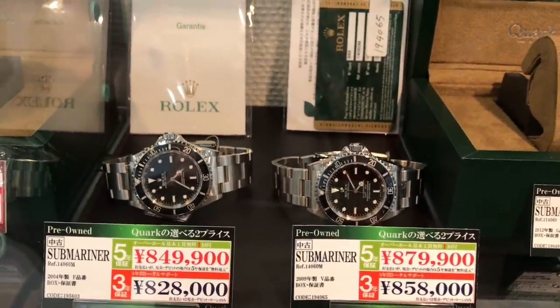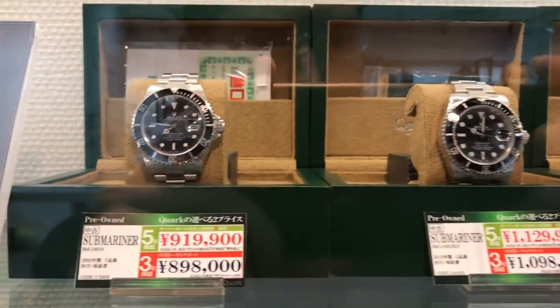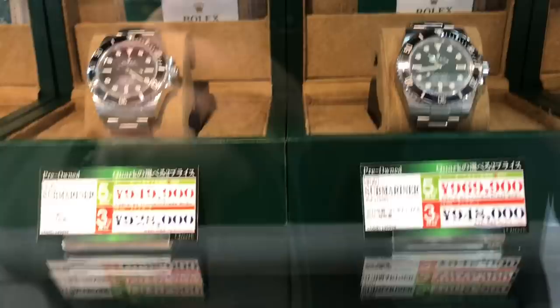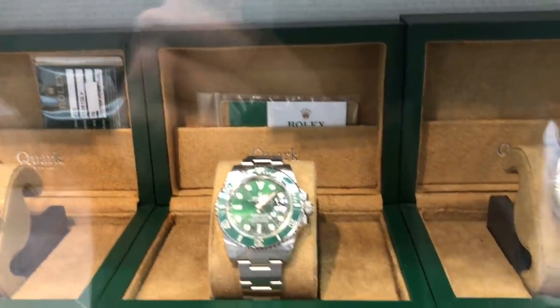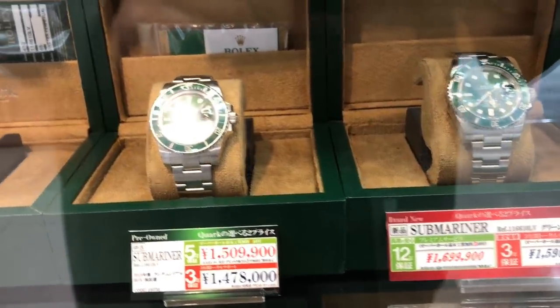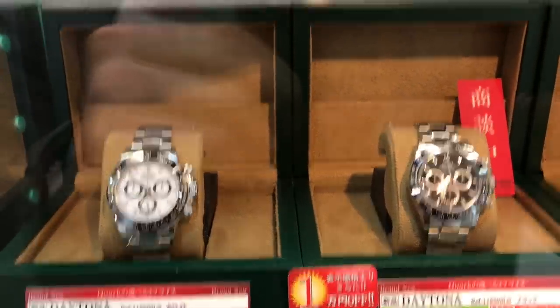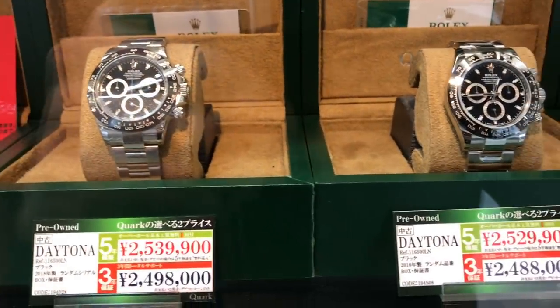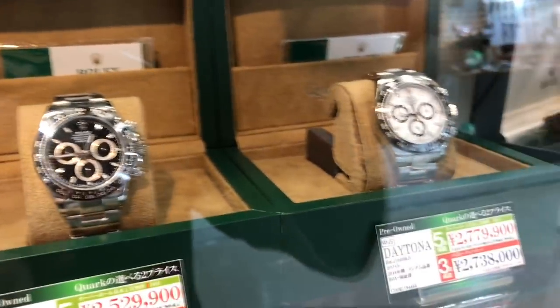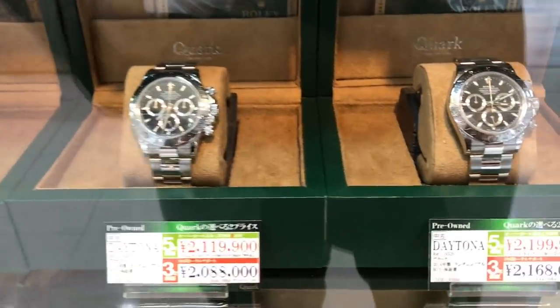Some 14060Ms — papers, card. Some Date Subs, those are pre-ceramic. And some ceramic no-dates. More Hulks — they had quite a few Hulks there. The ceramic Daytonas and some pre-ceramic Daytonas. A lot of blacks and white dialed on the right. And some steel ones — they've really shot up in price.